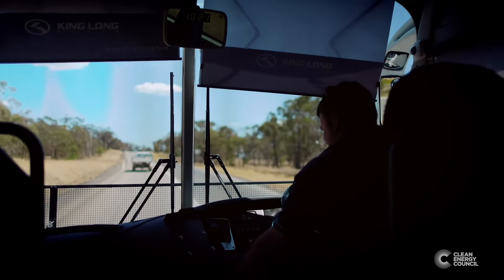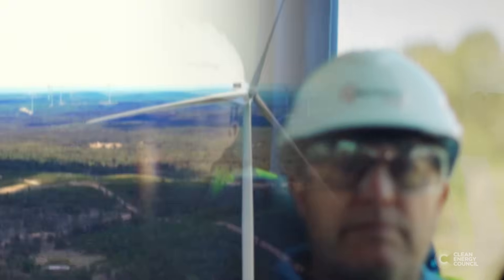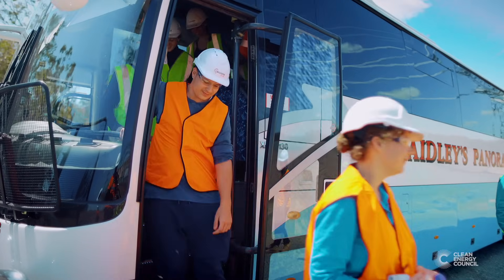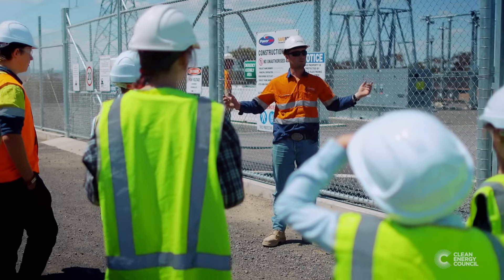I think it's important for schools to come out and have a look at what's happening here and the opportunities. Once they get out to site, they are amazed at the size. Renewable energy needs a lot more of that passion and want from the youth, because they are going to be the future.